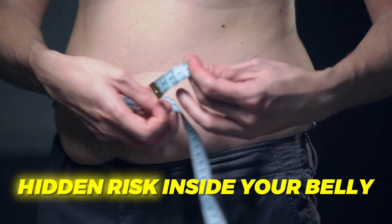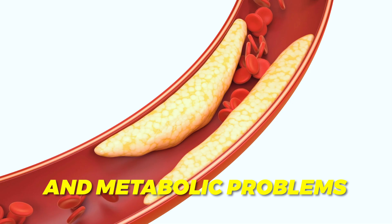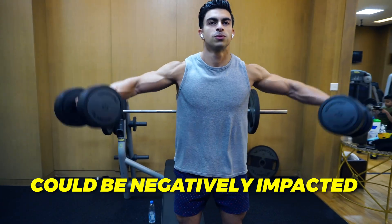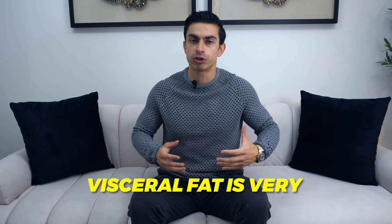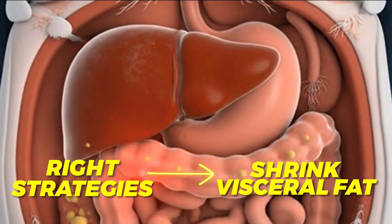There is even a medical term for this called visceral obesity — it is like having a hidden risk inside your belly. Compared to subcutaneous fat, visceral fat is more strongly linked to insulin resistance and metabolic problems. When you gain visceral fat cells, they start producing a range of hormones and increase inflammation in the body. Important anabolic hormones like testosterone could be negatively impacted, and you may also feel more bloated. But the good news is visceral fat is very responsive to lifestyle change, so with the right strategies you can shrink the fat around your organs faster than usual.